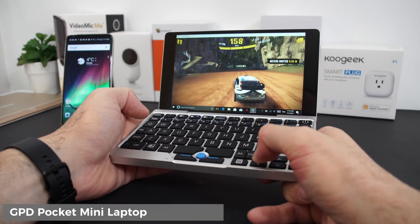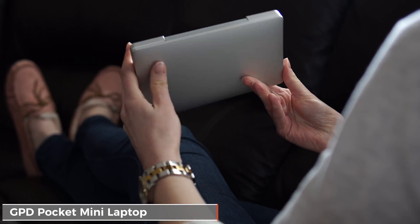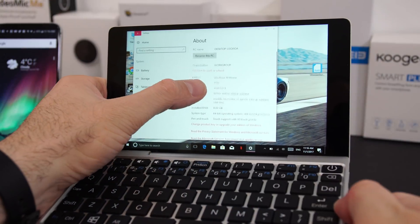What's happening everyone, my name is Alex and welcome back to a new review. Today I have one of the smallest laptops available on the market — I'm not sure if I can actually call this a laptop, it's more of a notebook. This is called the GPD Pocket, and as the name suggests, you can actually carry it in your pocket.